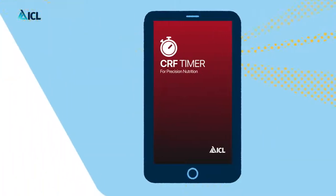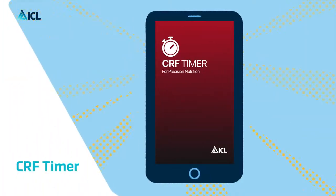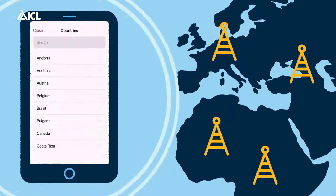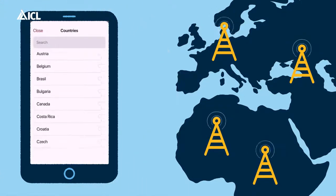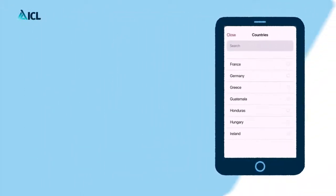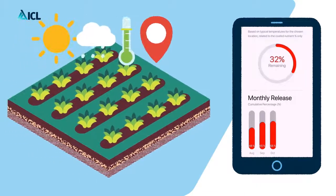Therefore, ICL introduces CRF Timer — an app to help farmers understand precision in nutrient releasing during time. Built with over 400 weather stations available in 48 countries over seven regions, CRF Timer will easily and precisely indicate the release of the nutrients based on your local temperature conditions.